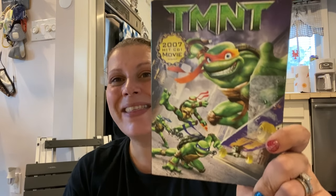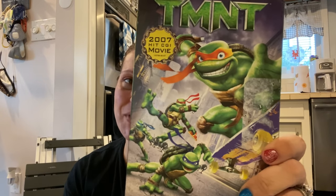Then I got this for my son — this is the 2007 CGI movie Teenage Mutant Ninja Turtles on DVD. This was $2.99 half price, so it was $1.50. I never even checked — I heard the DVD in there, and yes, it's there, but I didn't check to make sure that's what it was.